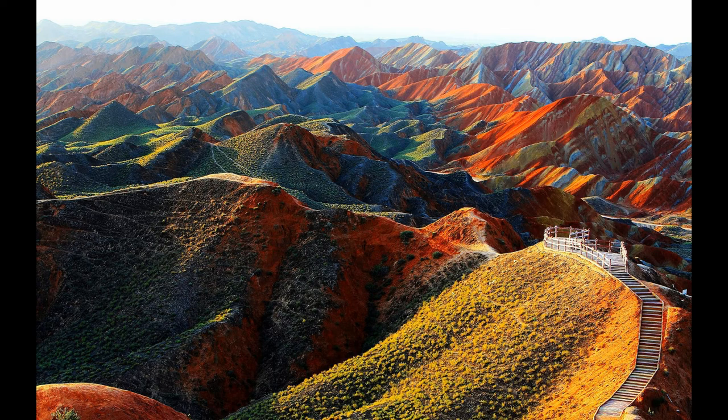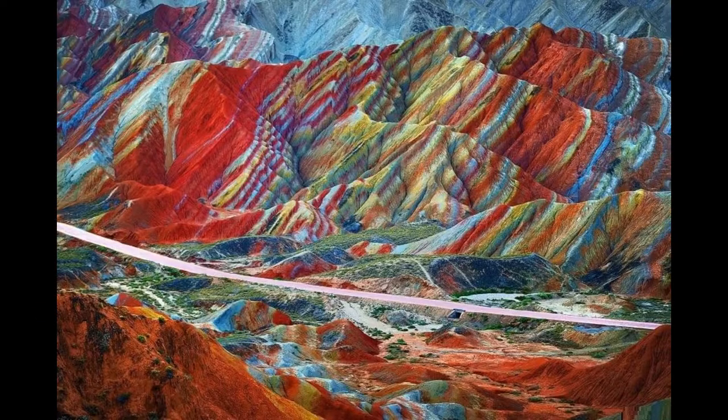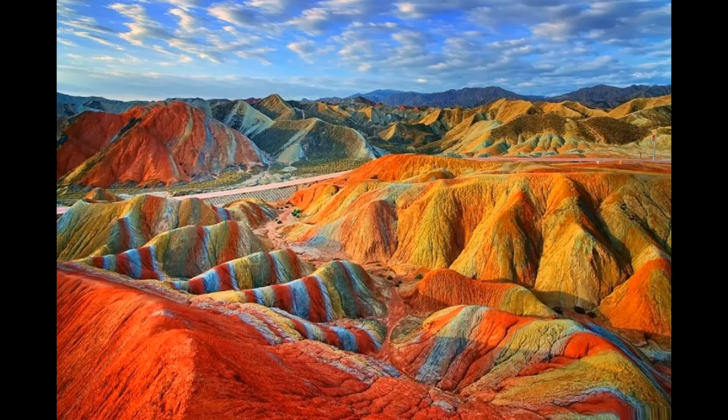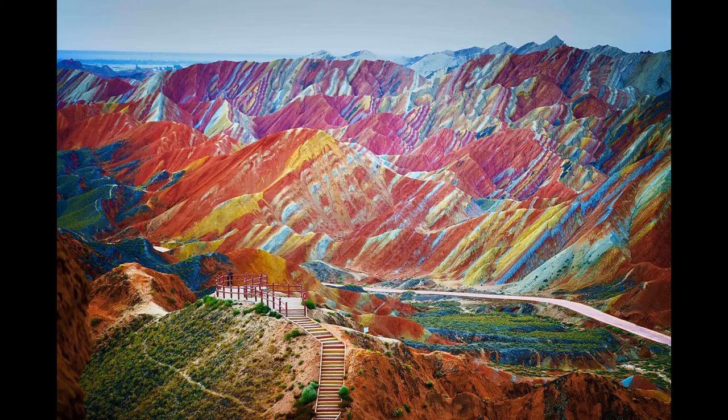Zhangye Danxia National Geological Park is perhaps the largest natural painting canvas in the world, covering an area of about 400 square kilometers. It is a mountain in China which, with its beautiful spectrum, looks more like a work of art than a natural rock formation.